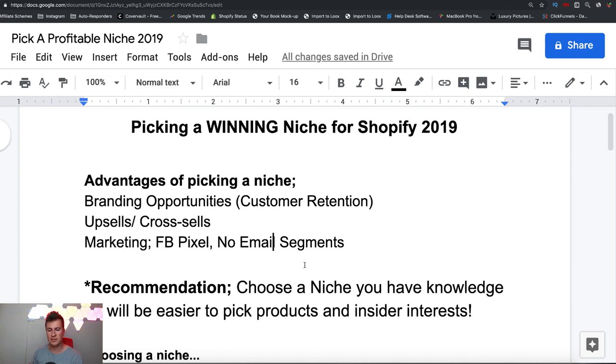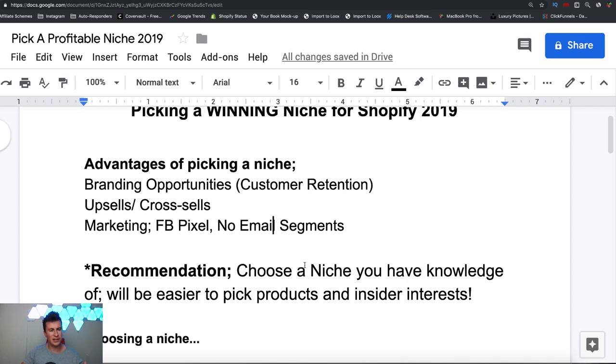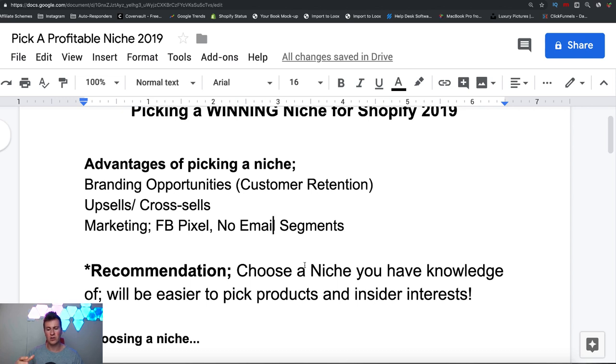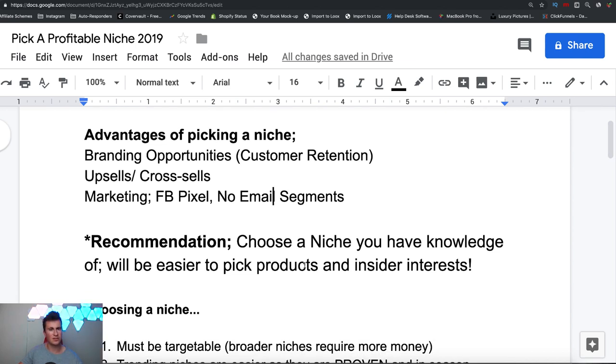When it comes to marketing and coming up with insider interests, what I teach is picking interests related to people who are super passionate about your niche. For example, if I say 'Tiger Woods,' everybody watching has probably heard of him — so targeting him as an interest on Facebook would include people who don't necessarily play golf. But if I say a golfer like Luke Donald, unless you play golf you probably don't know who he is, so I'm only targeting people with that deep passion for golf and I'll have a higher hit rate with my ads.